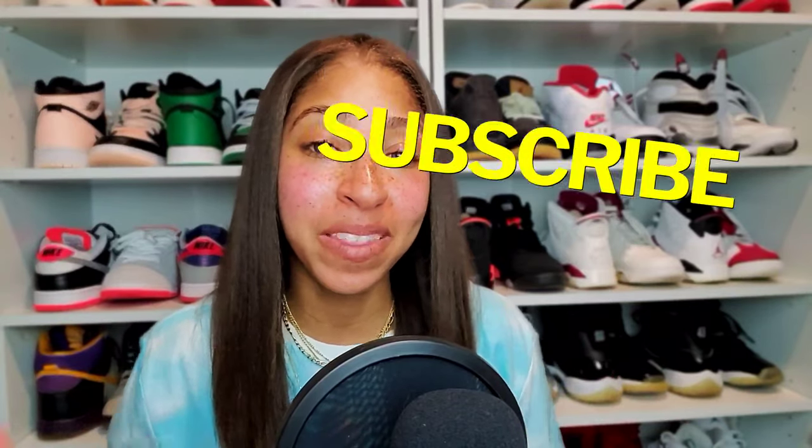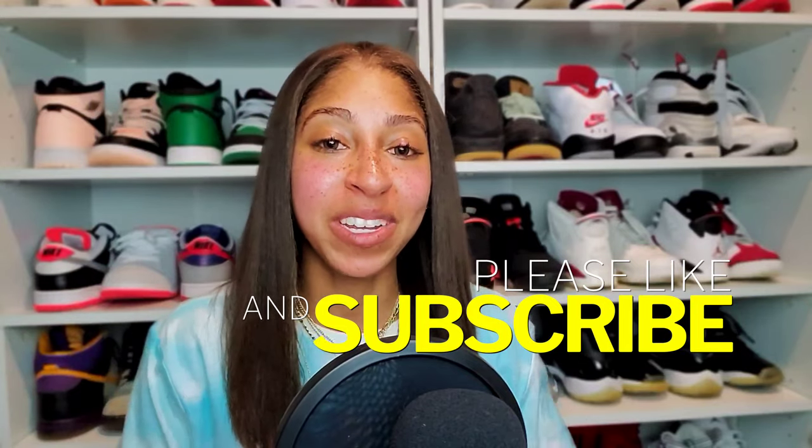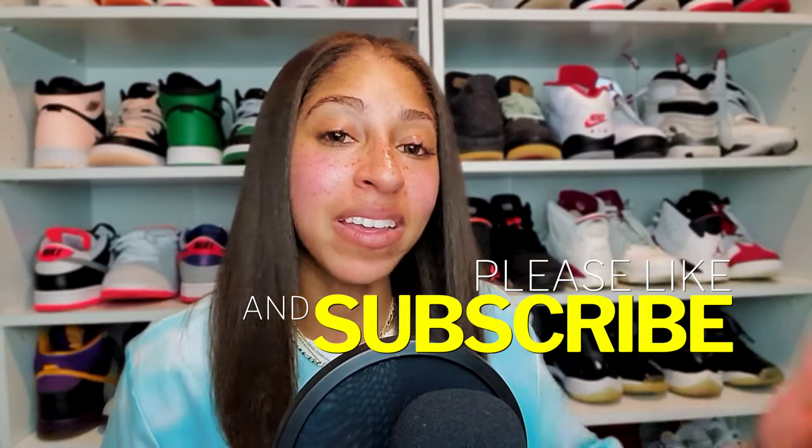What's up everybody? It's your girl TJ back with another video — Talks with TJ, aka TJ Two Shoes Chains. Truly appreciate you all dropping in. If you're brand new, hit the subscribe button, hit the like button. Two Shoes Crew, thank you as always for the continued support.